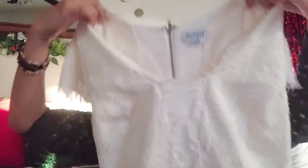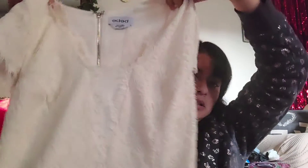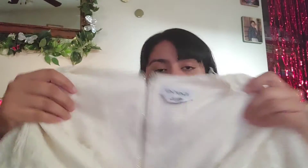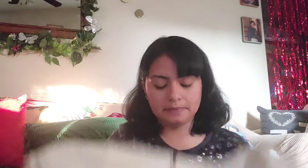And then this one — it says Baby, the brand is Baby, size medium, so it might fit me. It has a zipper in the back. We'll see if that works, but it's very pretty — I like it.